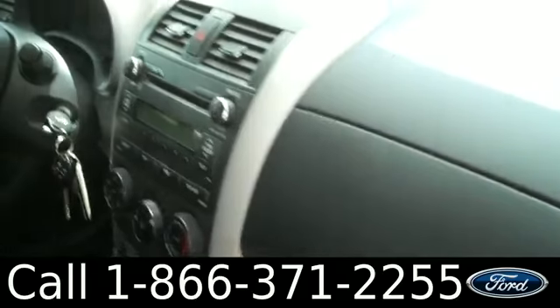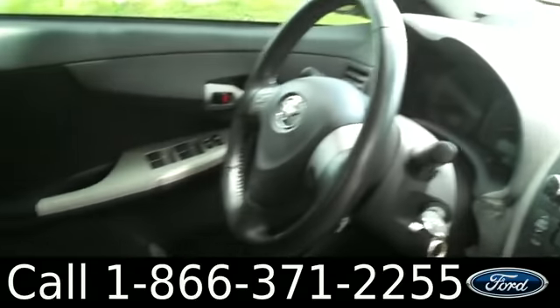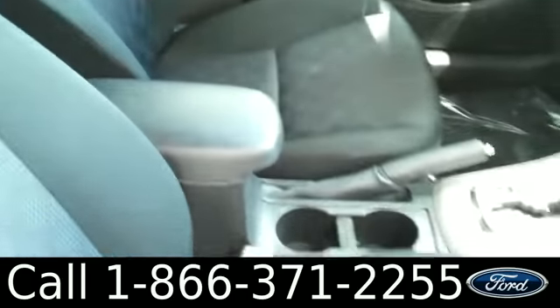The interior is in good condition. You have a CD player with AM/FM radio, auxiliary jack, cruise control, power windows, locks and mirrors, and the seats are cloth.